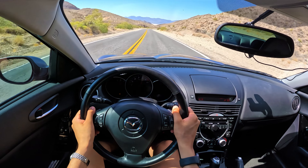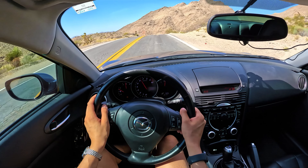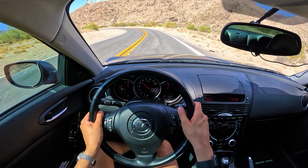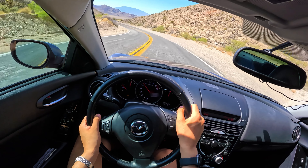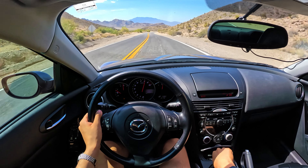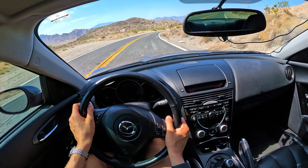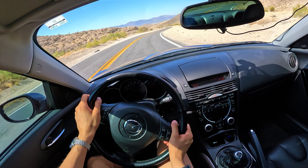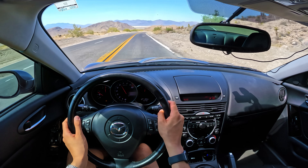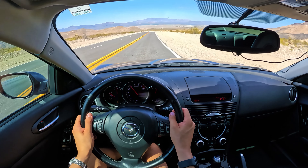As for the steering, it's hard to believe this is EPS — when I drove a tuned RX8 in a previous video I actually thought it was hydraulic, it was so good. That car had aftermarket suspension bushings and an aftermarket steering wheel. Here it isn't quite as good as that experience, but for an early EPS unit it's very impressive — you're getting a good amount of texture and feedback. I'd say it's actually very comparable to the GR86; it doesn't have that strange on-center vagueness and stickiness of the GR86, and it is transmitting data from the front wheels so you know what's going on.